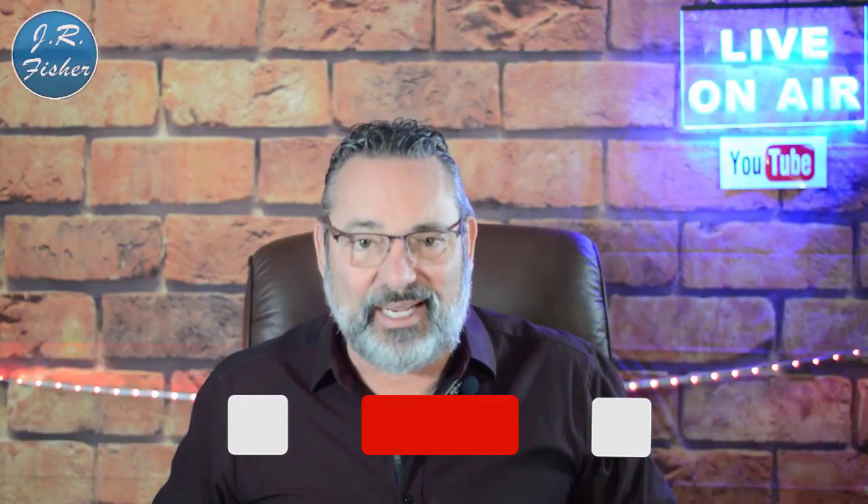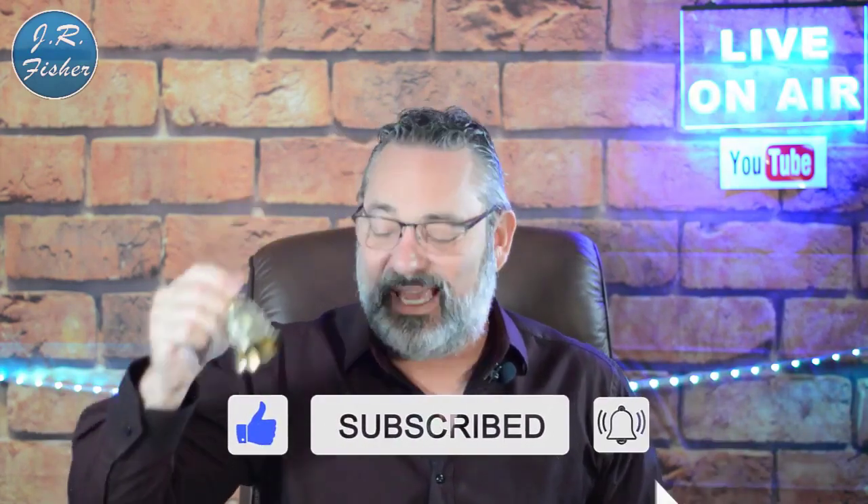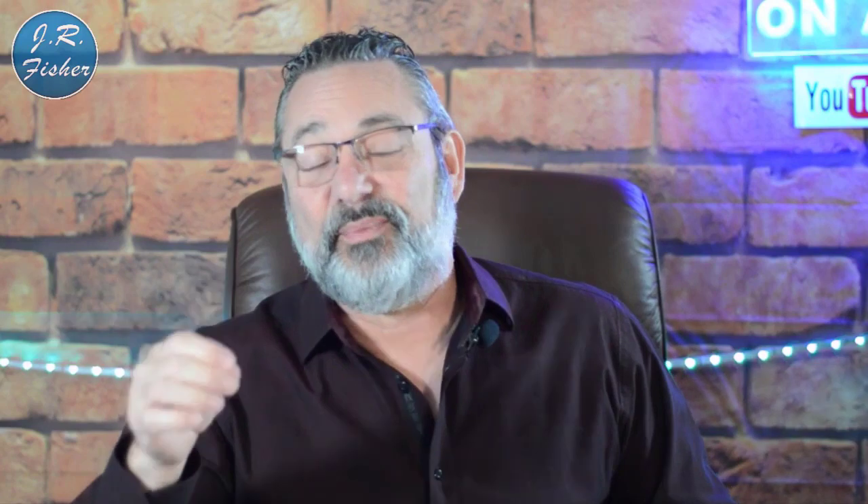Hey, I'm J.R. If you're new to my channel, don't forget to subscribe, and don't forget to turn on notifications. There's a bell right next to the subscribe button — click it and turn on all notifications. That's going to make you part of the Fisher family, the VIP elite group who gets notified every single time I do a new video, so you don't miss out on anything.